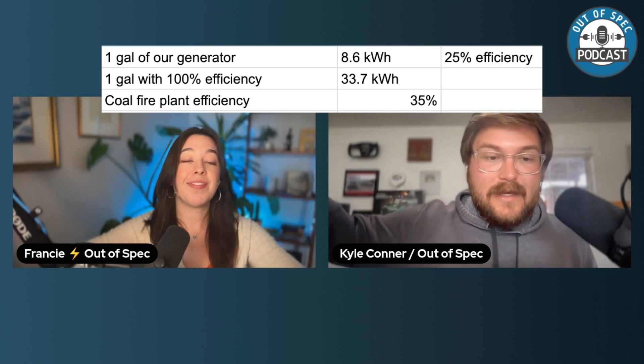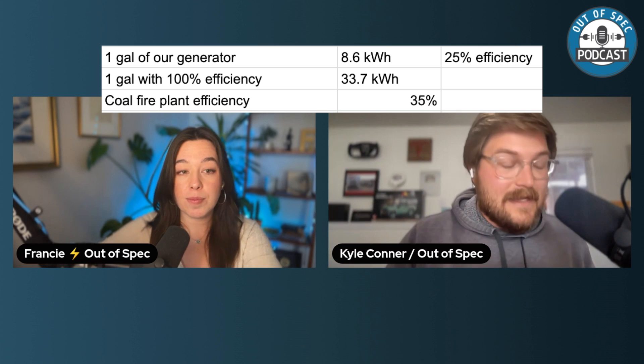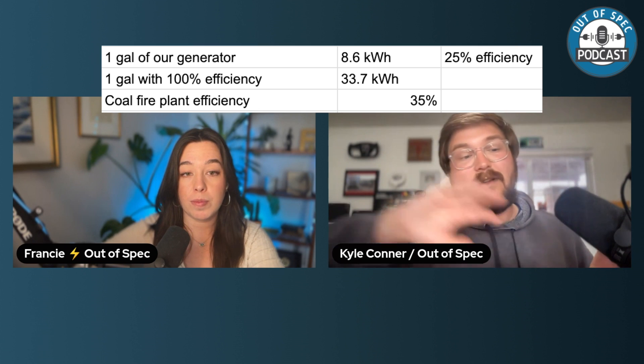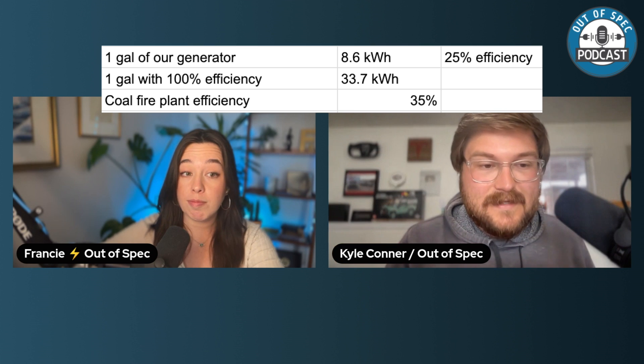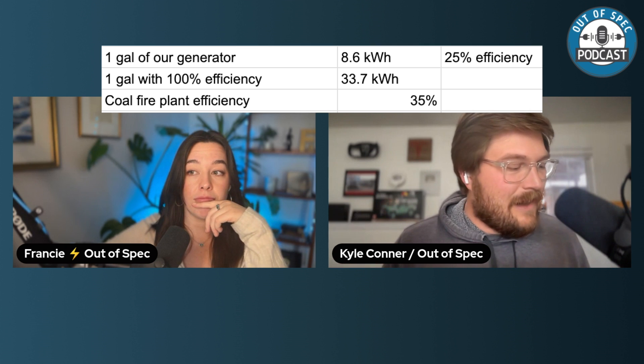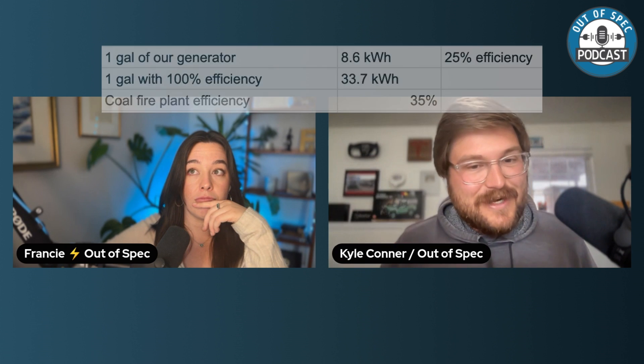A coal-fired plant — which powers the grid, especially at certain hours in Colorado — is only about 35% efficient at the plant level, and then you have transmission losses on top of that. So in terms of energy burn efficiency, charging on a diesel generator is not far off from charging on coal power.